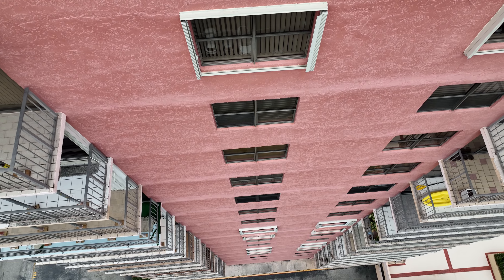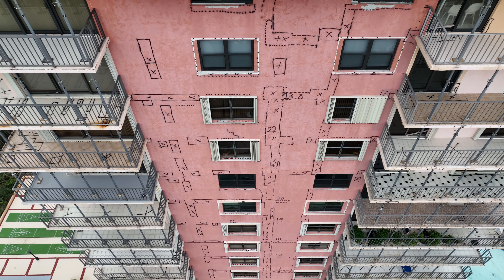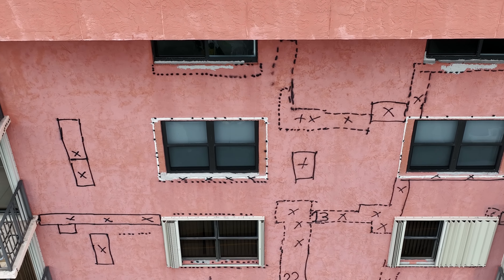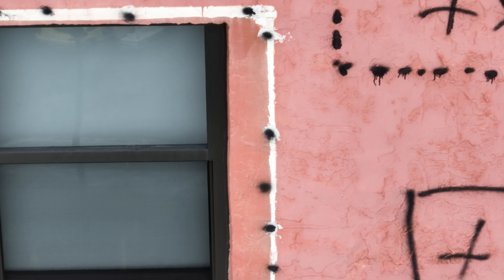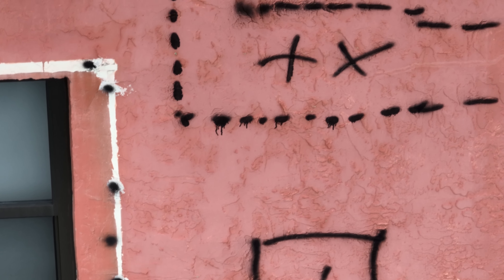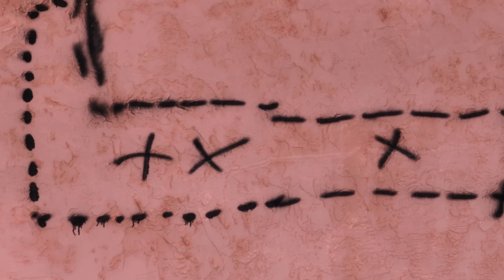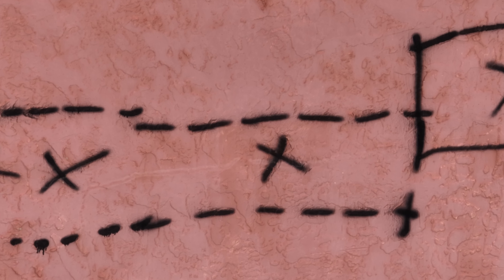This is fairly typical in this region because of the construction practices that are still prevalent today. Here we can see the east elevation, with the areas requiring attention already helpfully marked with spray paint. We could see that these roughly coincide with the horizontal floor slab edges, the locations of the vertical columns, as well as the natural weakness lines propagating from around the corners of the openings.